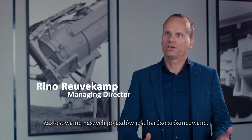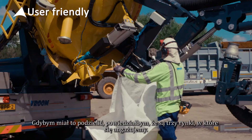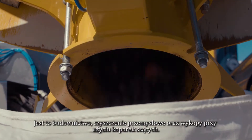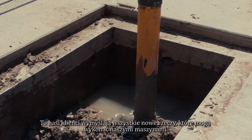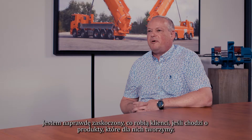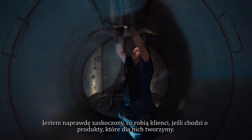The application of the trucks is very diverse, but if we have to distinguish, I would say there are three markets that we engage in: construction, industrial cleaning, and suction excavation. It is our clients that make up all the new things they can do with the machines themselves. And I am really surprised what clients are up to with the products that we make for them.